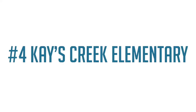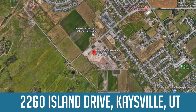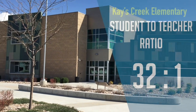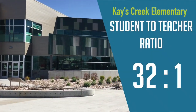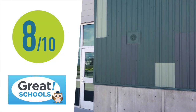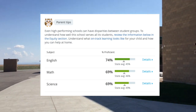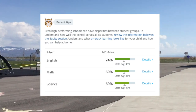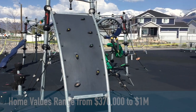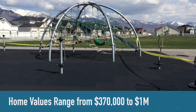Number four on the list is Kays Creek Elementary. This school is located at 2260 Island Drive in Kaysville. There are 667 students and 21 teachers for a student-to-teacher ratio of 32 to 1. Great Schools gave Kays Creek Elementary an overall rating of 8 out of 10, with an English proficiency score of 74%, math proficiency score of 69%, and science proficiency score of 69%. Home values in this school boundary range from $370,000 to $1,000,000.